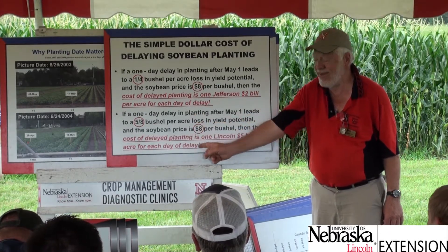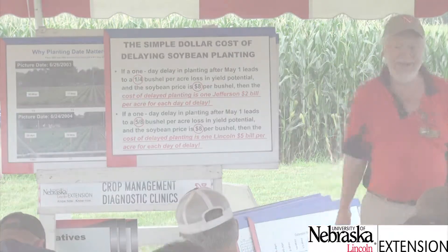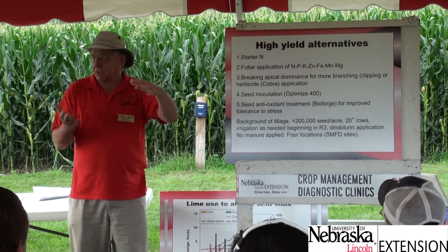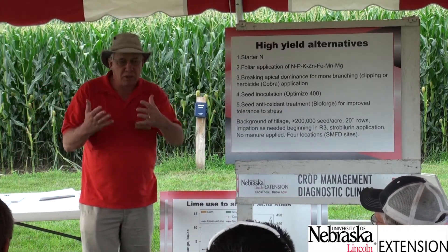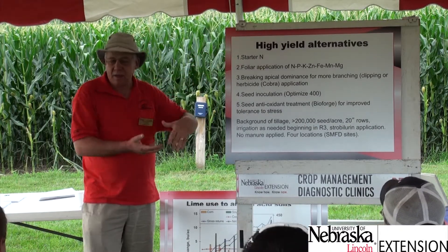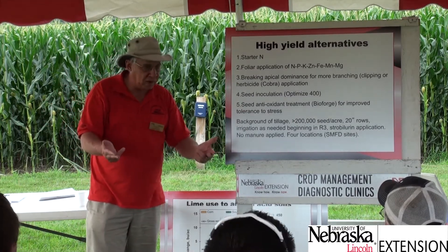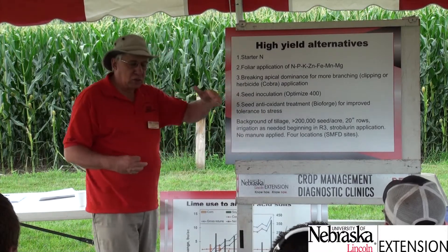In a great year at five-eighths of a bushel per day, that's a $5 bill you're burning for every acre, every day past May 1. The trial approach being used is a minus-one or omission trial — a full set of practices thought to contribute to higher yields, then each treatment drops one practice while keeping the others in place.